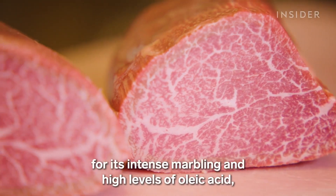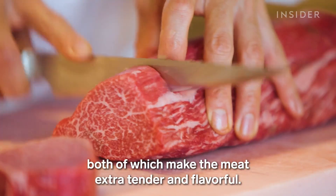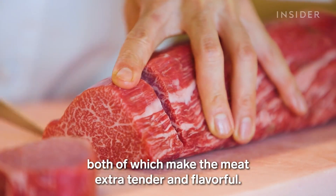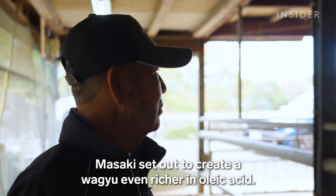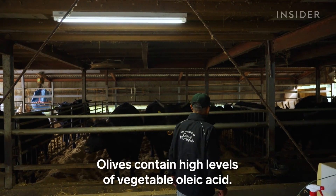Wagyu beef is already known for its intense marbling and high levels of oleic acid, both of which make the meat extra tender and flavorful. Masaki set out to create a wagyu even richer in oleic acid.